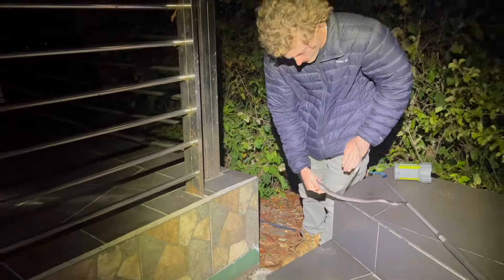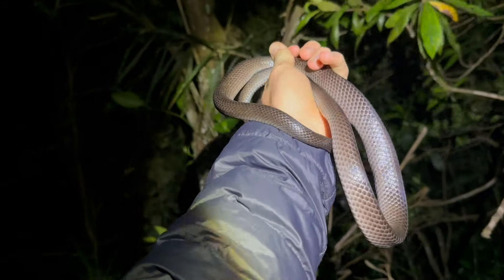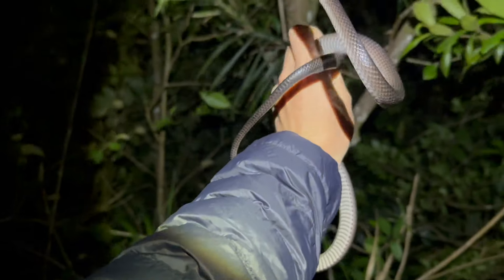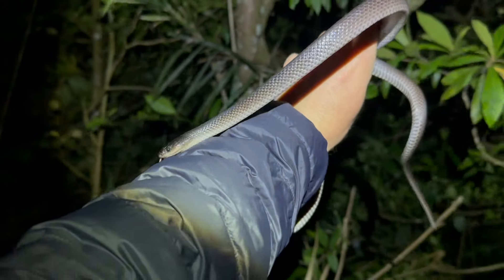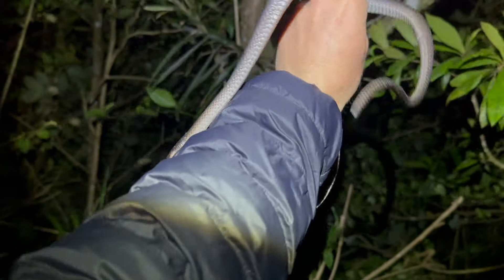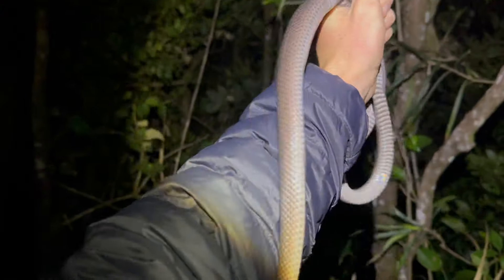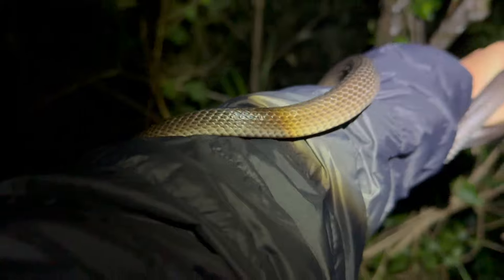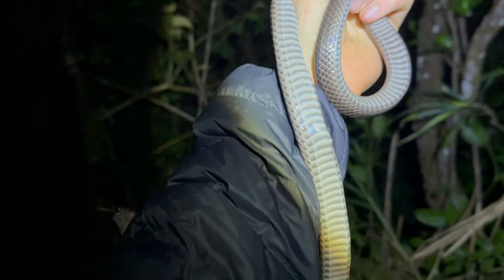We've got another Steganotis here — and he's biting me! The snakes are definitely on the move now. This is the second Steganotis in about ten minutes, a bit smaller than the last. It's a good sign that snakes are moving and good to break it up a bit from the sabba pit vipers tonight. We're five snakes deep, but we're going to release this one and keep going.